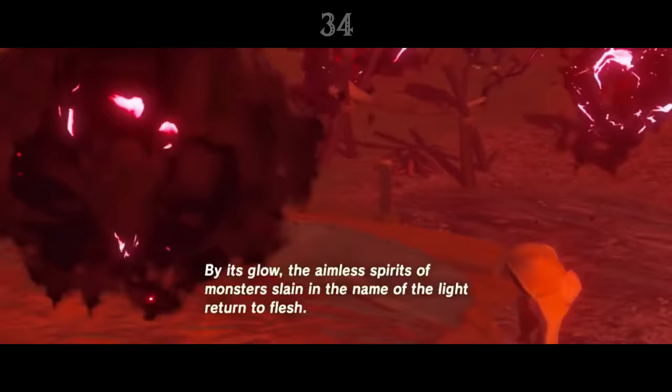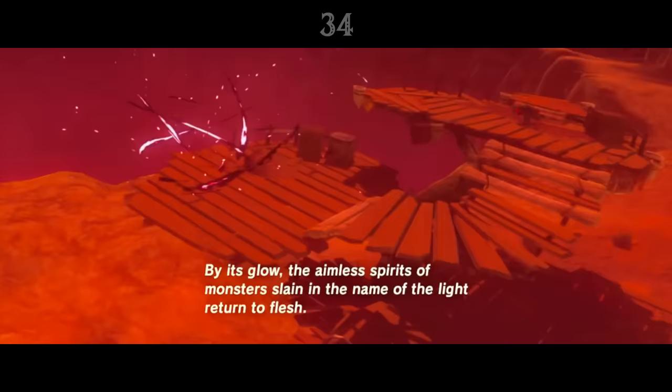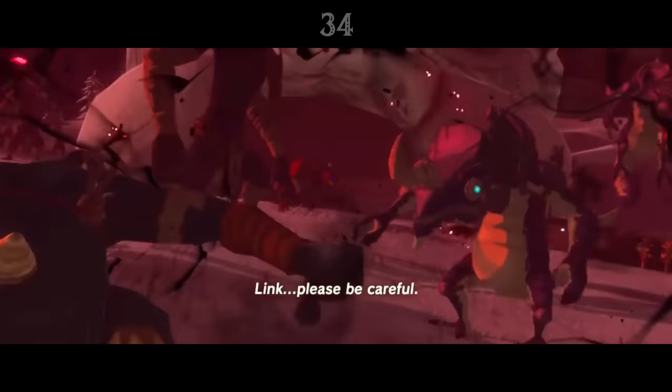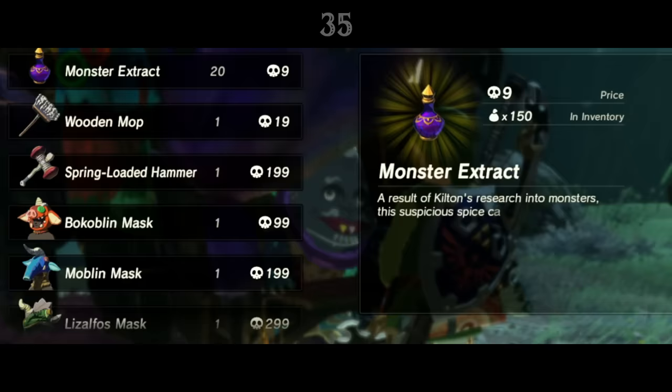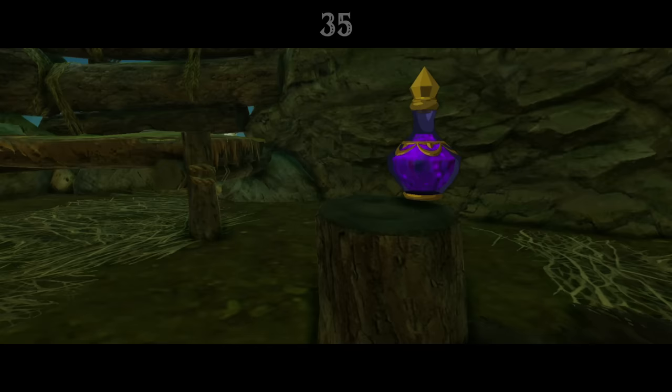We do know that once defeated, the spirits of Ganon's monsters wander the land aimlessly without a body, until their master's power surges with a blood moon and renews their flesh. Kilton will sell Link Monster Extract — mysterious vials full of a purple liquid. It's more than likely that this extract is a form of pure malice, the energy of Calamity Ganon. It's extracted from monsters, it's bright purple in colour, and the liquid moves by itself inside the vial.